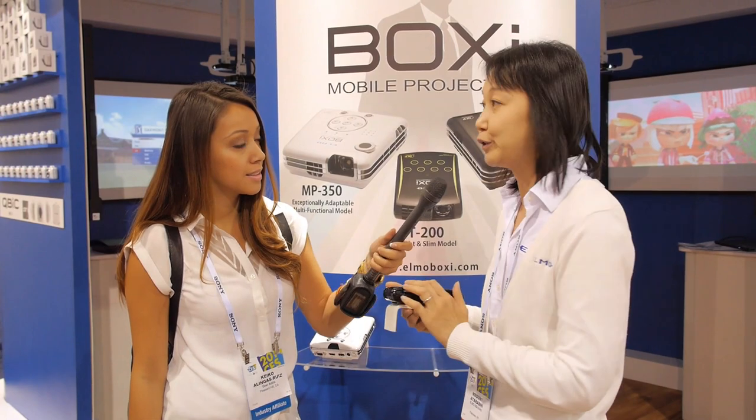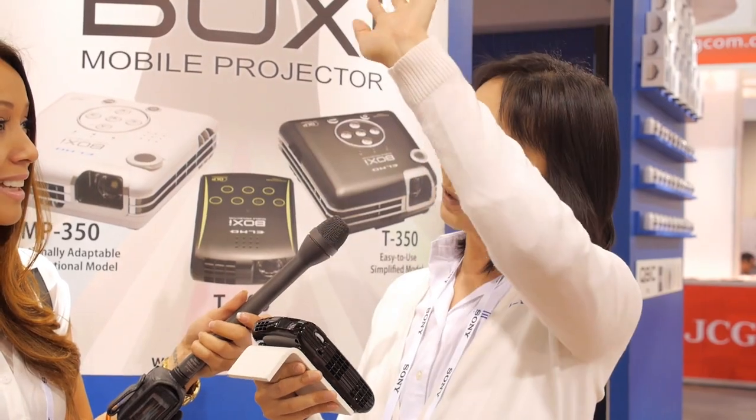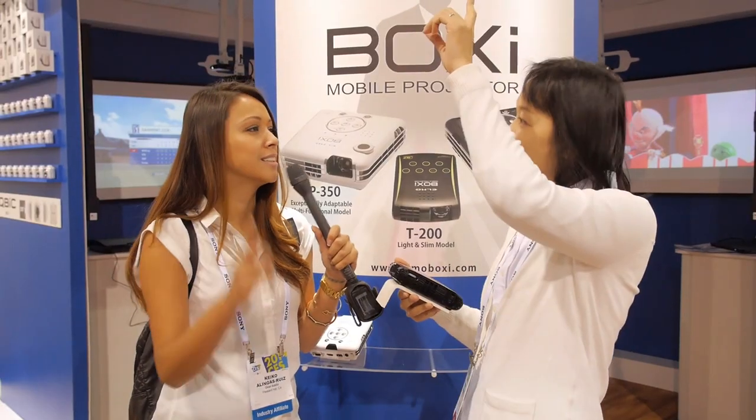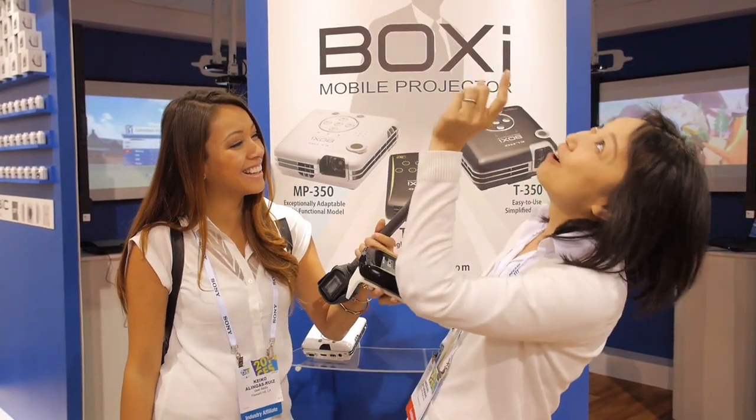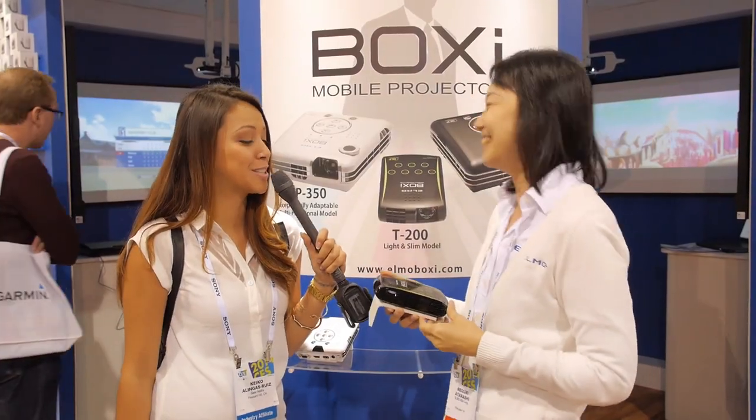One of my colleagues uses this for gaming. He projects the image out to the ceiling — he lies down and plays the game on the ceiling. I should probably do it because I'm a lazy gamer, too.